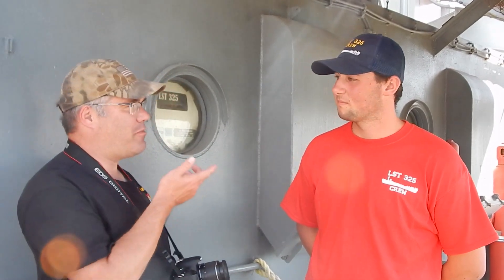We're here on one of the side decks of the LST-325 with one of the ship crew members, John. He's going to talk a little bit about what he does here and what it takes to be a volunteer on LST-325. Thanks for giving us a few minutes, John.